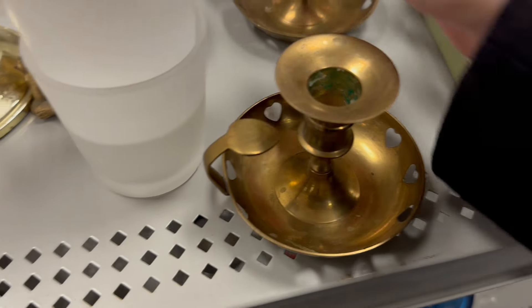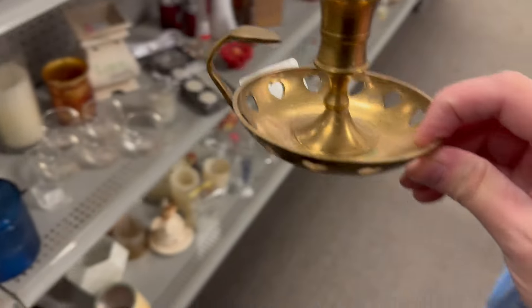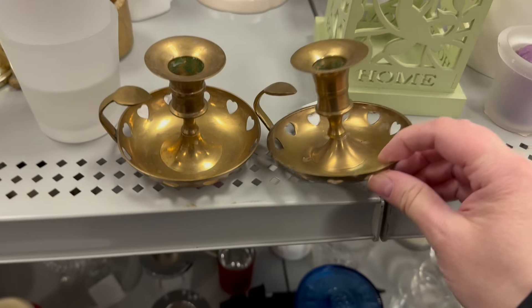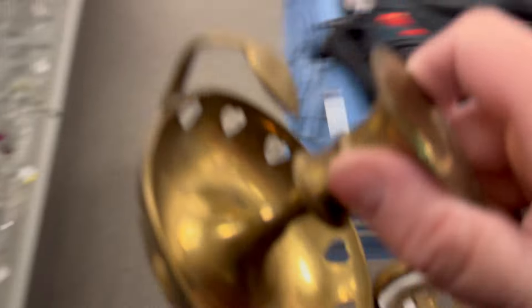I think they're brass. I am not a heart lover, but sometimes things pass the test. This is the candlestick section — it's pretty cool. I'm going to grab those. They're brass.